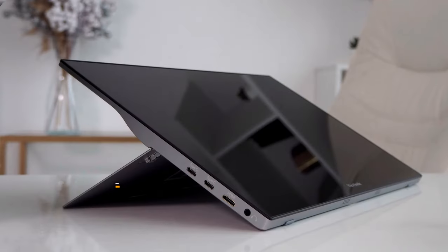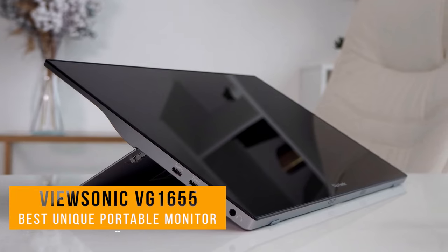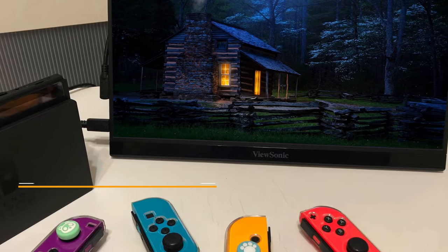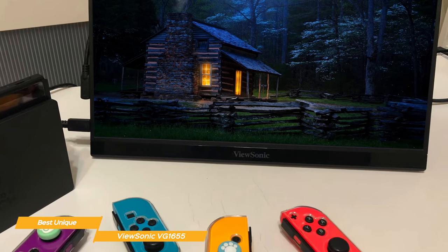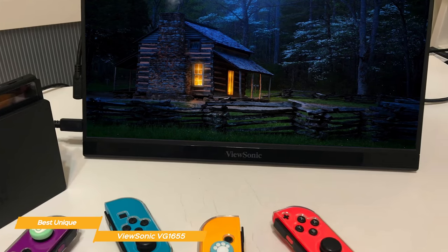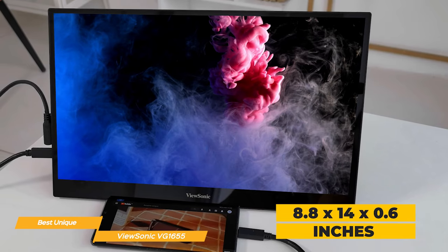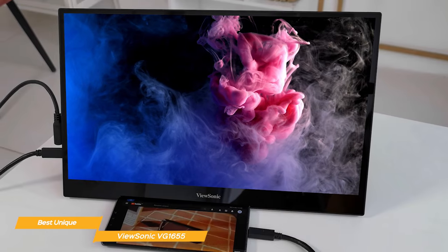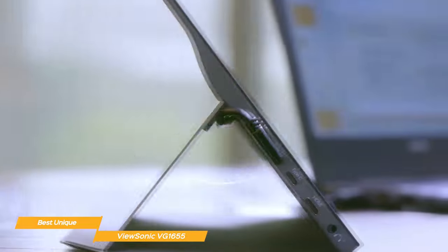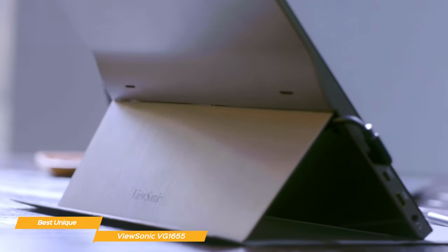Next on my list is the ViewSonic VG1655, my choice for the best unique portable monitor. With its built-in stand, unique mini joystick controller, and spectacular display, the ViewSonic VG1655 is one of the best portable monitors. The ViewSonic measures 8.8 by 14 by 0.6 inches, which makes this a great portable option, even though it's not as convenient to carry around as the ThinkVision. The ViewSonic is also one of the very few portable monitors to have a built-in stand, which is very useful if you travel often and don't have too much space for your second monitor.